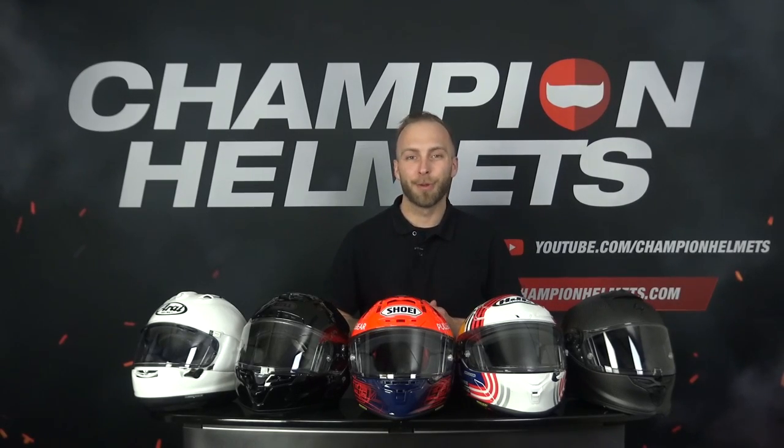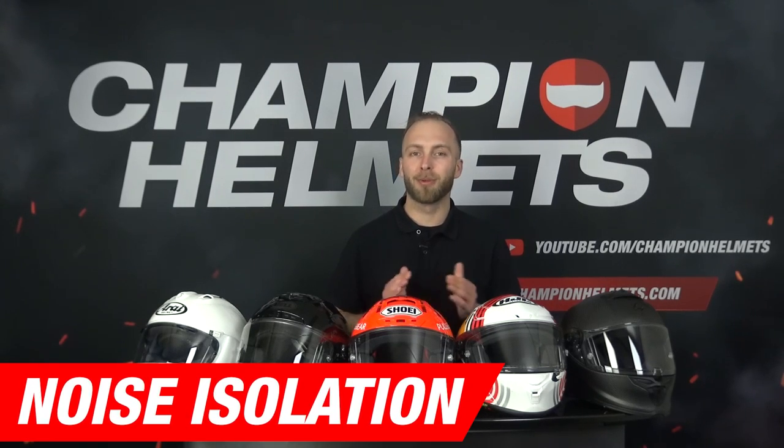We now move on to noise isolation. A small note to make here is that race helmets are not necessarily designed to be quiet, especially on the track as most riders wear earplugs while riding. But since these helmets are still mostly worn on the road, we obviously want to know how they perform on noise.